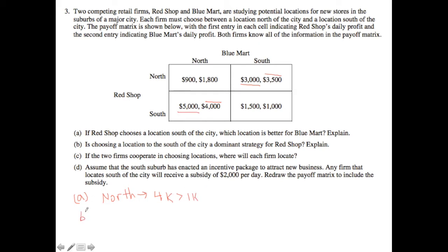Now let's think about part B: is choosing a location to the south of the city a dominant strategy for Red Shop? In other words, is south always the best option for Red Shop regardless of what Blue Mart plays? As we proved when we solved this game, that is not the case — Red's decision depends on Blue. If Blue plays south, then Red's best response is to play north, because $3,000 is greater than $1,500.